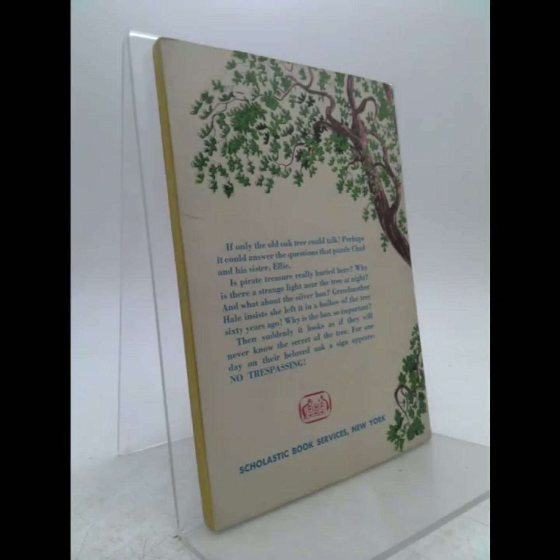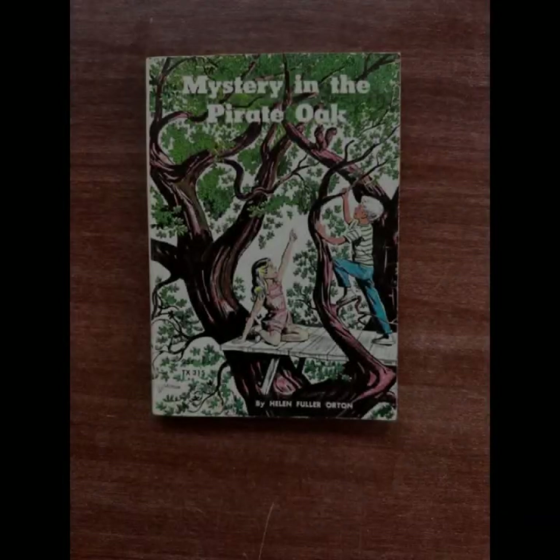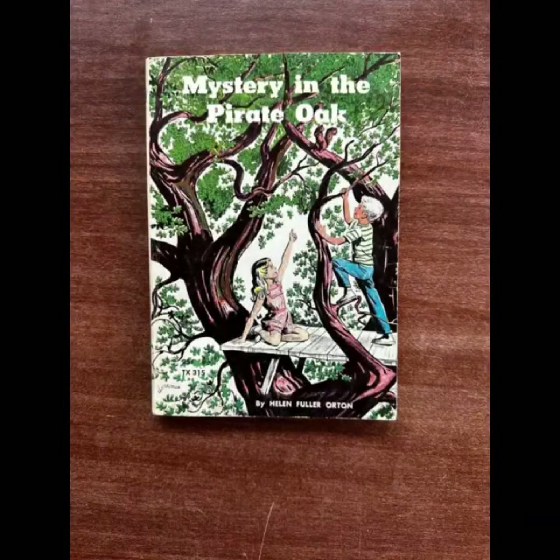The tree itself is more than just a physical object — it becomes a symbol of the unknown and the past, a connection to the adventures of those who lived centuries before. Orton skillfully weaves historical details into the story, creating a sense of authenticity that grounds the children's adventure in a real-world context.